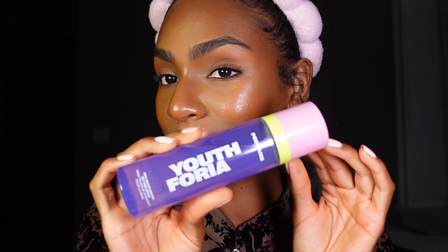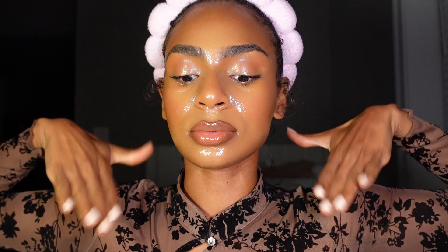Now it's time to set our makeup. I'm going in with the Youthphoria Pre-Game Skin Moisturizing Setting Spray. I am not shy when it comes to setting spray, especially if it's moisturizing. And voila — we have our final gorgeous, effortless, luxury base makeup look.